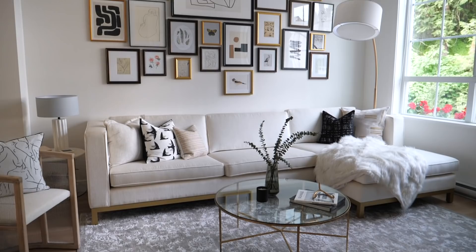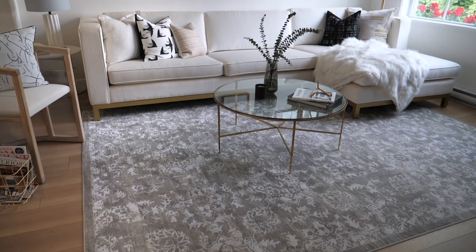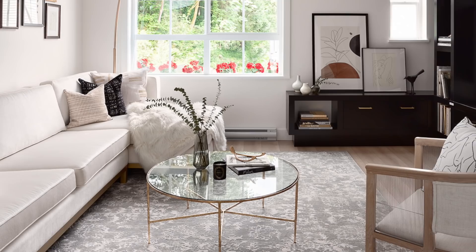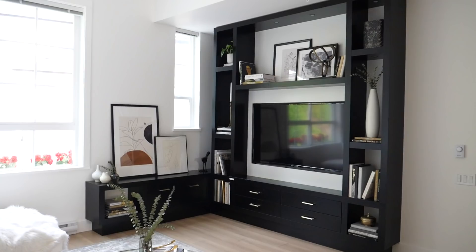Lastly in the living room area is this gorgeous traditional-looking rug. It has a traditional pattern, but we incorporated neutral tones — light gray, beige, and beautiful whites. The rug anchors the space with a traditional print, but the space still feels really modern because of all the accents and decor pieces we chose.